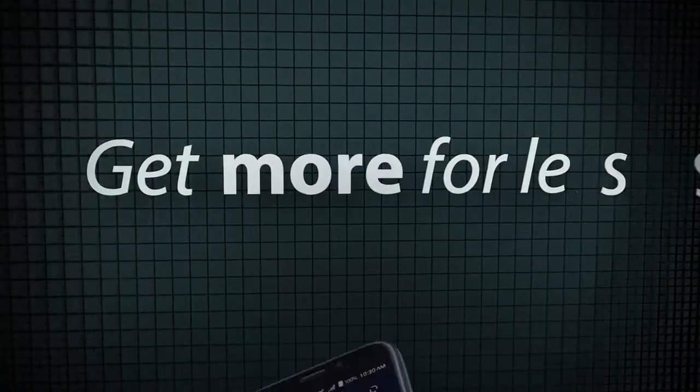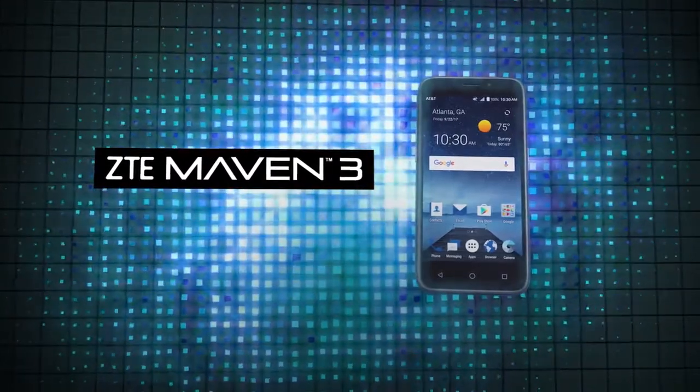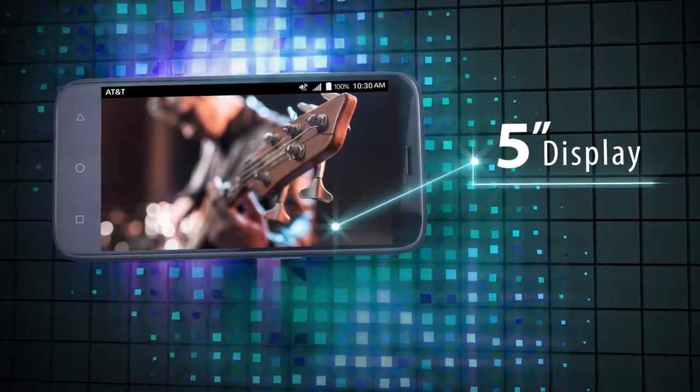Get more for less with the ZTE Maven 3. All the smartphone features you want at a value you'll love. A vibrant 5-inch display brings your entertainment to life for a robust viewing experience.